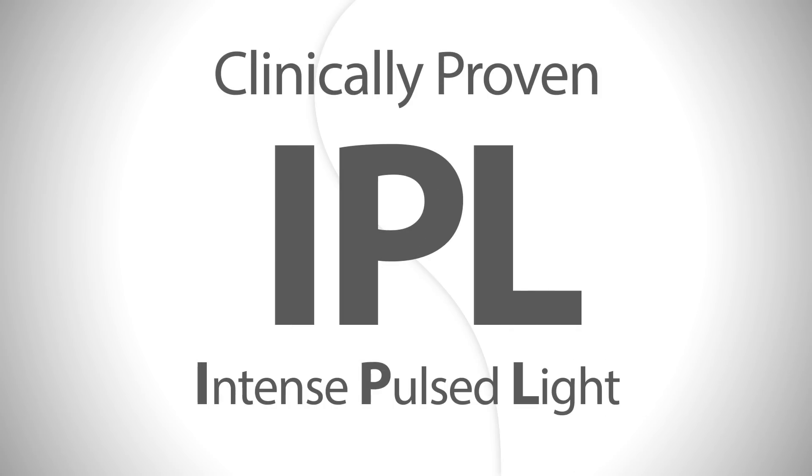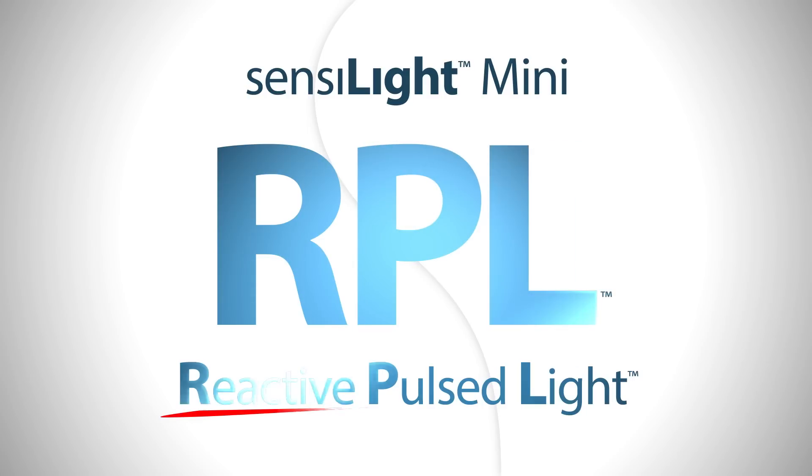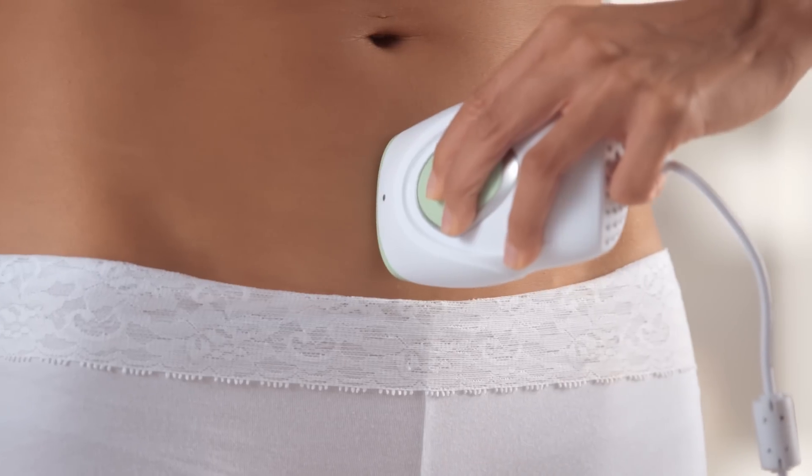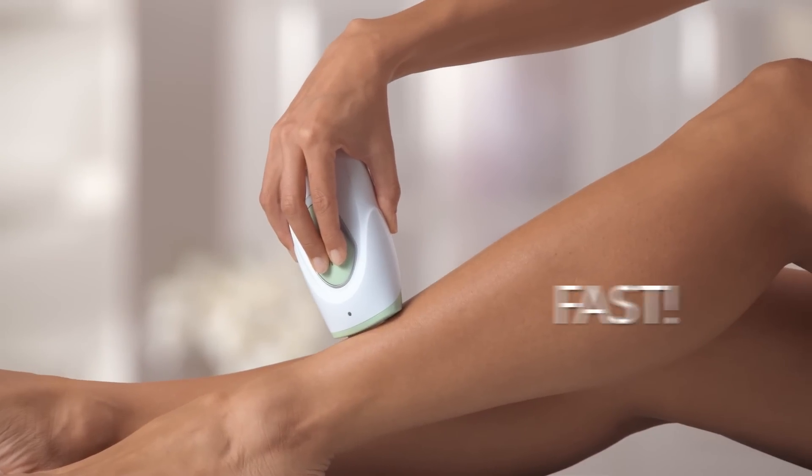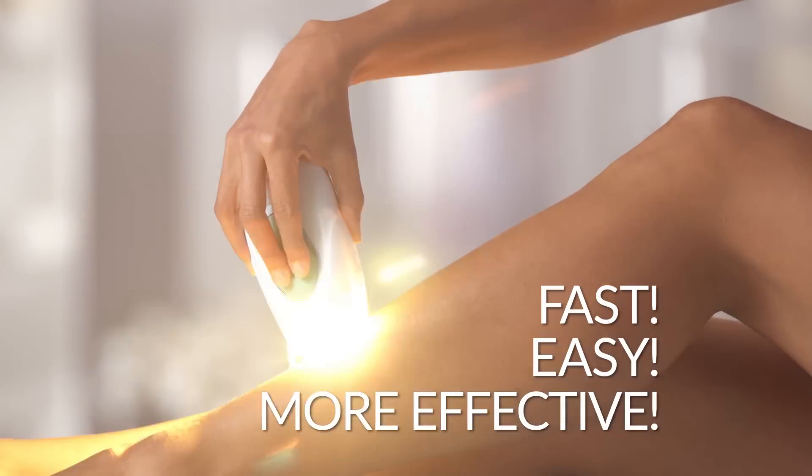Clinically proven IPL results are now revolutionized into Sensolite RPL — reactive pulsed light technology. Continuous RPL technology means no more waiting between flashes: faster, easier, more effective treatments.